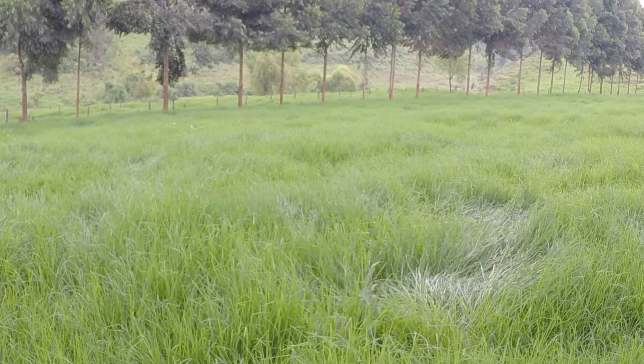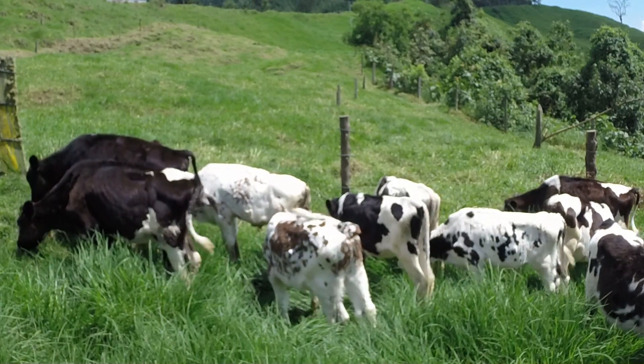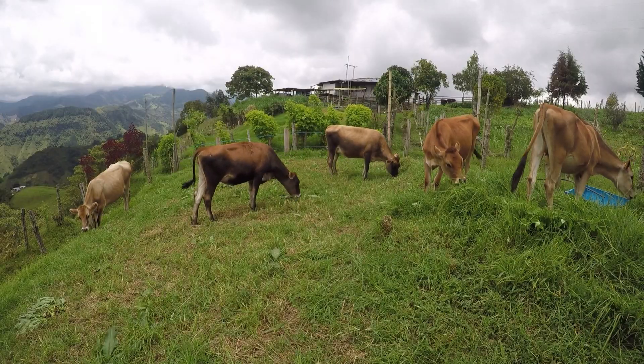El pasto kikuyu puede alcanzar un contenido proteico que puede oscilar entre el 10 y el 22 por ciento, y aunque su calidad nutricional no es muy alta, sí es un forraje con una muy buena digestibilidad.